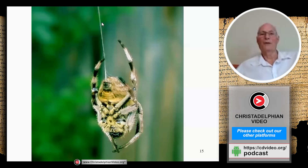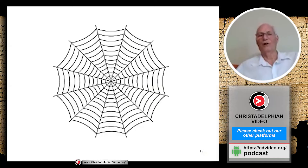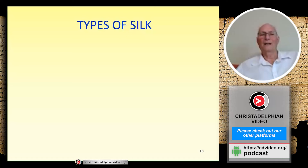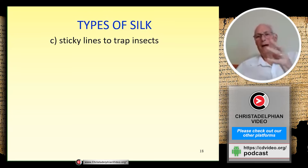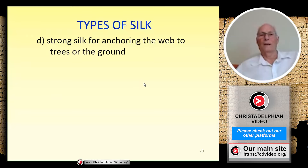Here's a photograph of drag line silk coming from the abdomen, anchored to a branch — the spider is safely on its way down like an abseiler on a cliff. That's the drag line silk — very strong, also used for the framework of the web. Then there's sticky silk needed to trap insects. If the silk were springy the insect would simply bounce out, so it must be sticky. Here's a close-up photograph showing globules of sticky material, about 10 micrometers in length, strung along the strand.